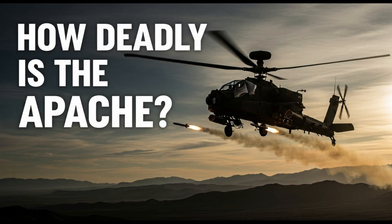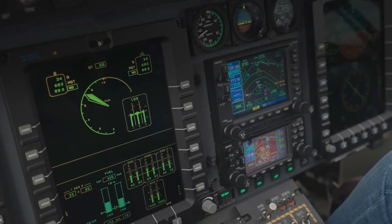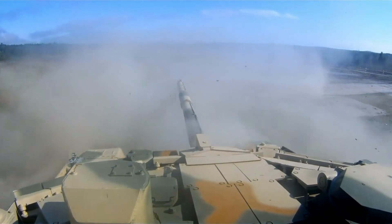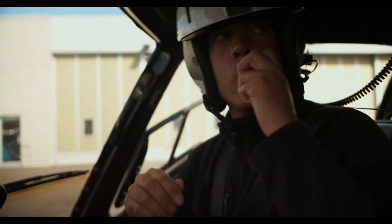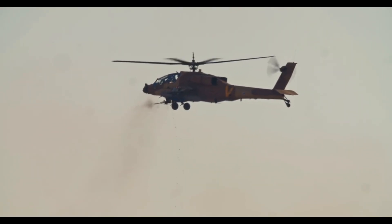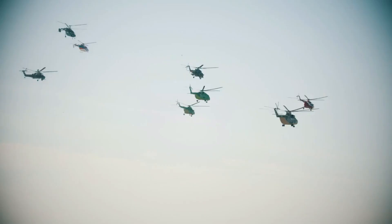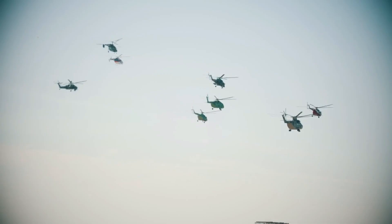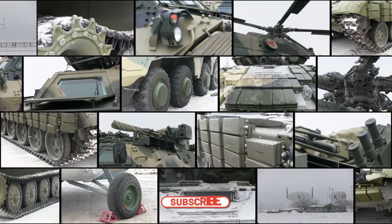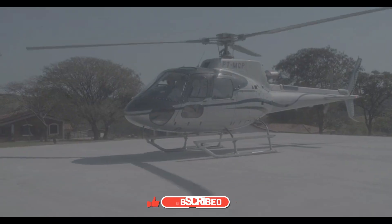So, how deadly is the AH-64 Apache in modern warfare? It is a tank killer, a battlefield commander, a guardian for ground troops, a hunter that strikes with precision and terror. As long as wars are fought on the ground, as long as armored vehicles exist, as long as soldiers need protection from above, the Apache will remain deadly — not because it is new, but because it continues to evolve. The sound of its rotors is still a warning: you are being hunted.